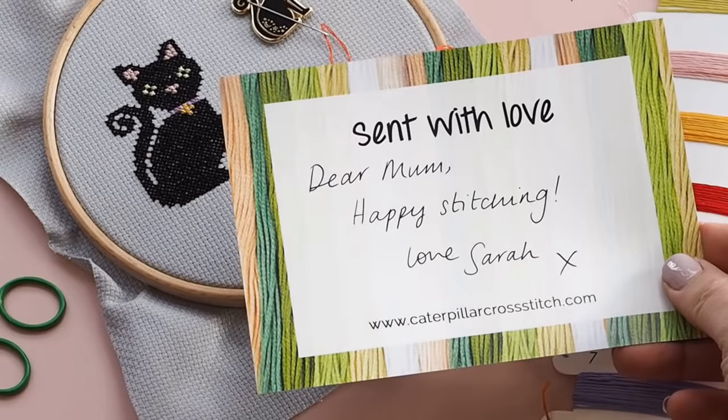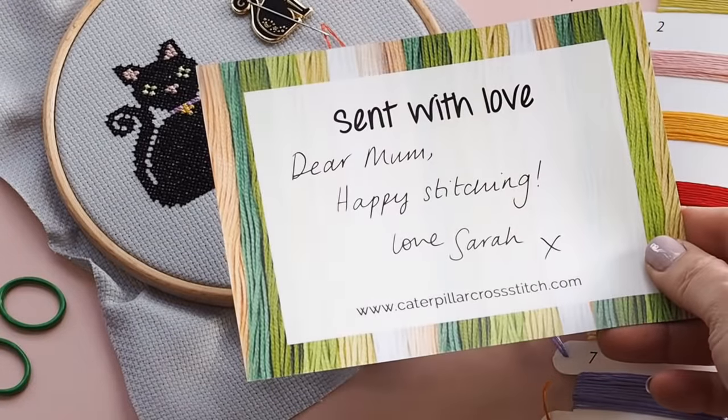You might also want to stitch with a friend or family member — you could buy a kit and have it sent as a gift with a personalised gift note, or buy two kits shipped to different addresses and stitch along together, whether one-on-one, in a group, in person or over Zoom. What sets Caterpillar Cross Stitch stitch alongs apart is our amazing customer service — we always go above and beyond. We have hundreds of five-star reviews on Trustpilot, Google, and Facebook, and we only use the finest quality supplies.